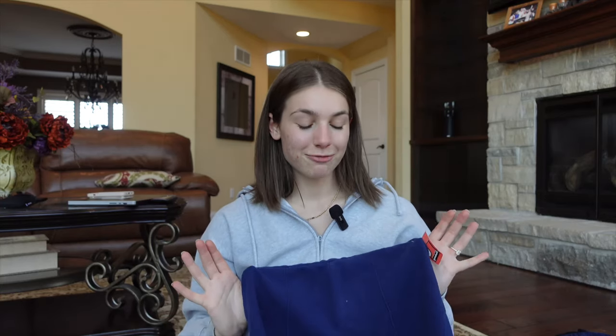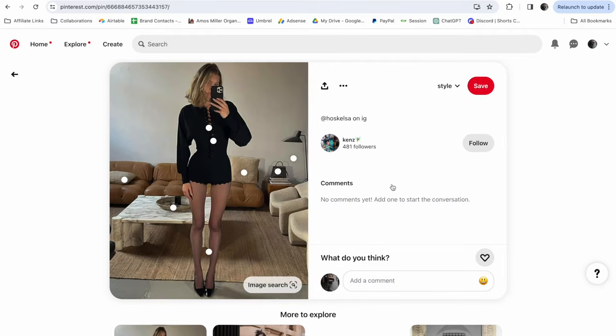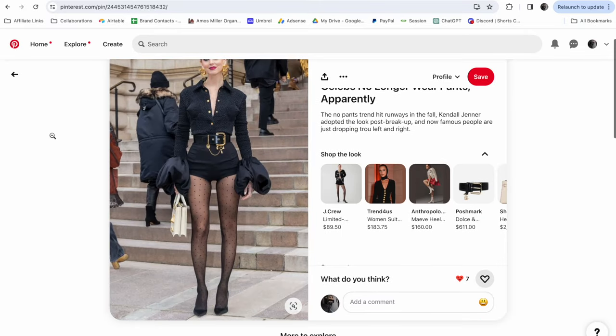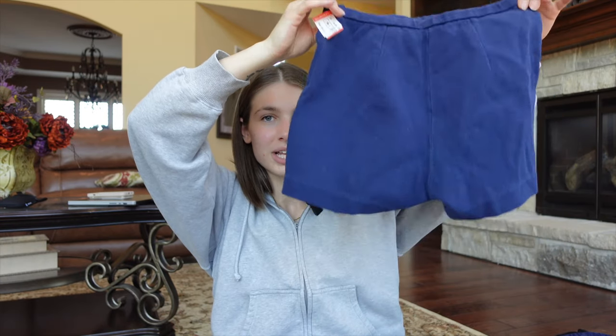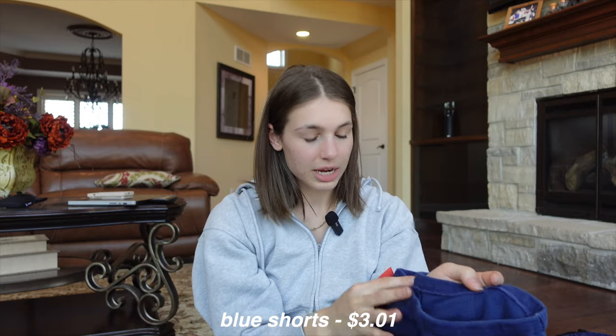I've been looking for hot pants or hot shorts — short shorts — which people are layering with tights, similar to mini skirts. I found this navy blue pair and they are so perfect. I got these for three dollars and a penny.